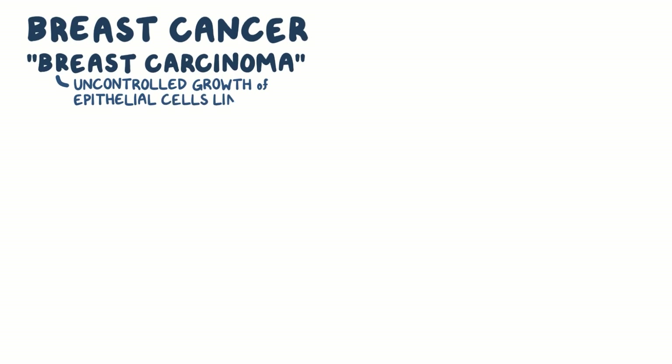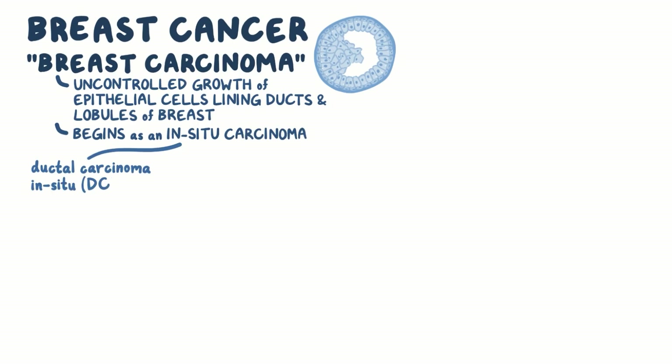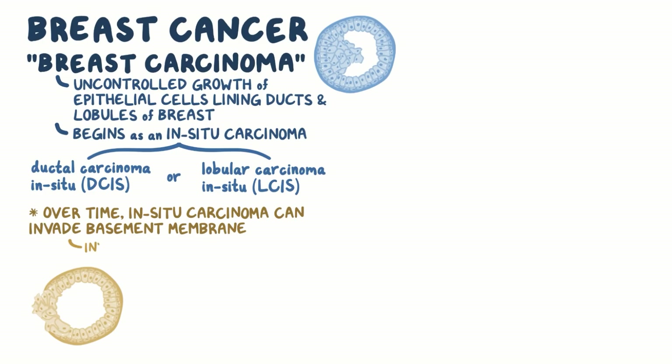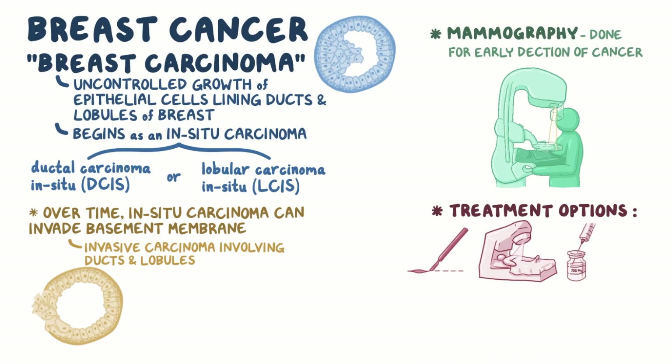As a quick recap: breast cancer, or breast carcinoma, is the uncontrolled growth of epithelial cells lining the ducts and lobules of the breast. Breast cancer usually begins as an in-situ carcinoma, which can either be ductal carcinoma in situ, or DCIS, which is localized to the ducts, or lobular carcinoma in situ, or LCIS, which is localized within the lobules. Over time, in-situ carcinoma can invade the basement membrane to become invasive carcinoma, involving the ducts and lobules. Breast cancer screening by mammography is done for early detection, and can be treated by surgery, radiation therapy, chemotherapy, and hormonal therapy.